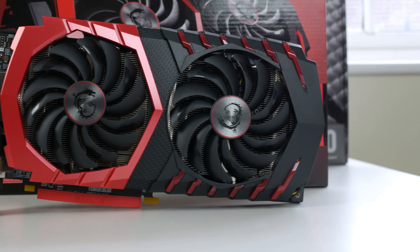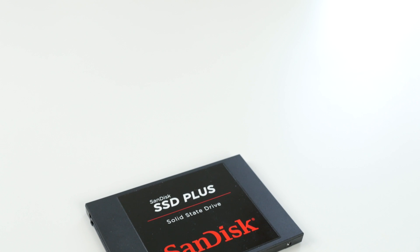The graphics card is the MSI RX 480 4GB. I'm going to be doing a separate video on this, but that is the graphics card we've got. It's good for 1080p and 1440p as well, and it just matches the red, black, and white colour scheme of this build.